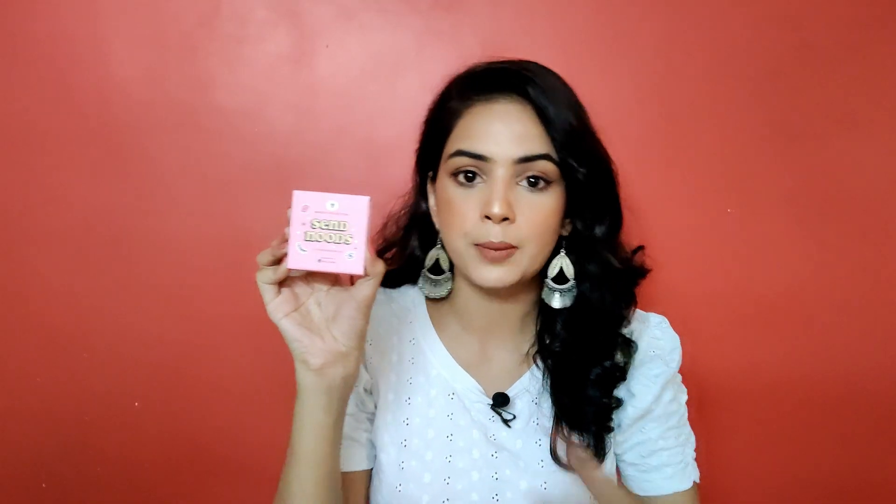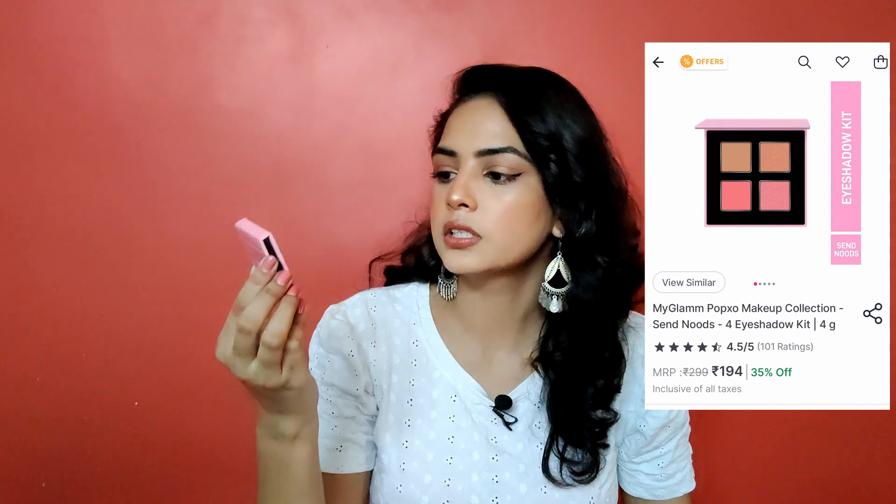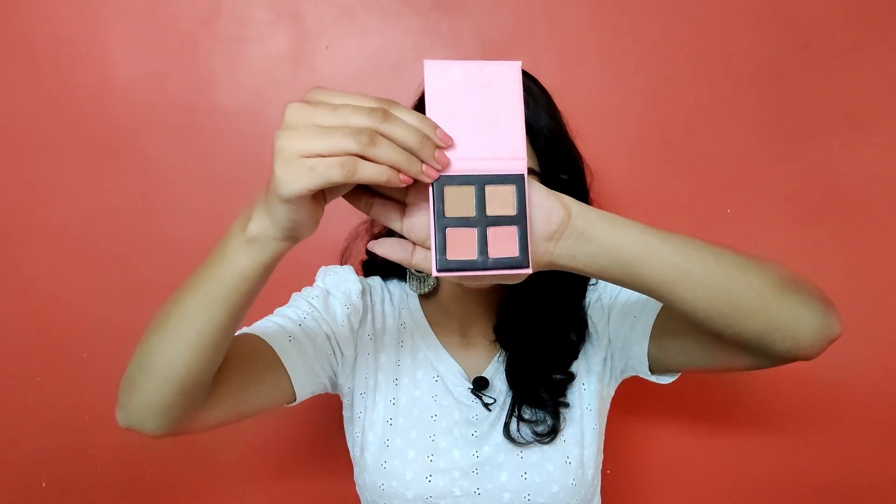The next item is this very cute eyeshadow palette by PopXO, exclusively by MyGlamm, in the variant 'Send Noods.' It has everyday shades — a nice brown, a pink, and two shimmer eyeshadows — and I got it for only 190 rupees! I love the idea of two matte and two shimmer shades. I purchased it because I really wanted a travel-friendly, small eyeshadow palette I can easily carry in a purse or sling bag with neutral, everyday colors.